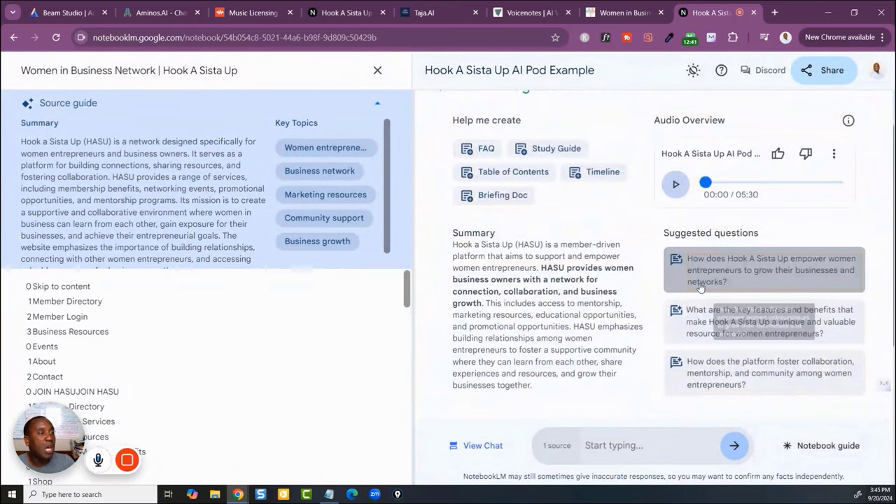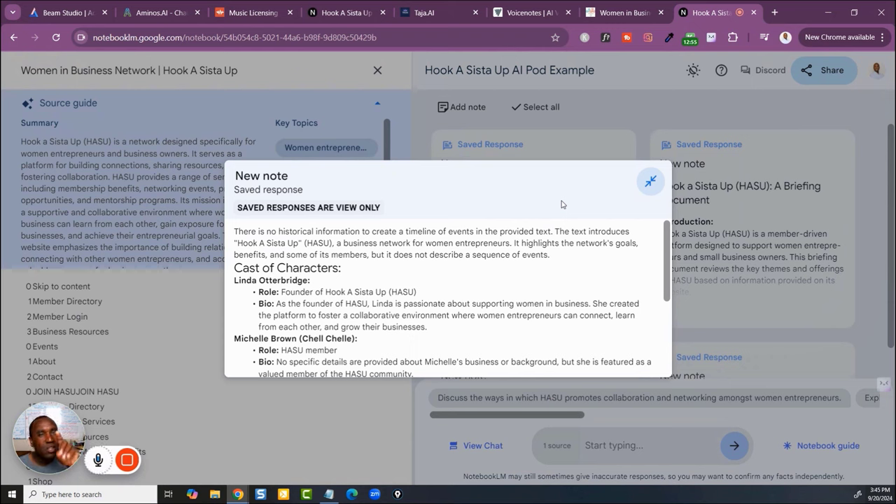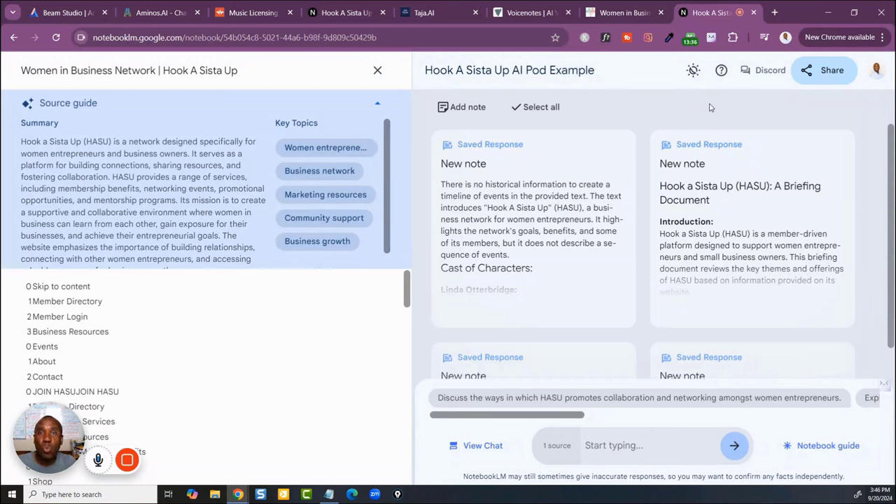Let's do a timeline — I haven't seen this feature yet. It's probably going to create a timeline based on what the two people talked about. This is early stages — imagine eventually connecting with ElevenLabs and allowing you to upload your own voice so it speaks in your voice. Right now it's just two voices, but look at this: it talks about a 'cast of characters' from the site itself. It's almost like it's creating a script for you.